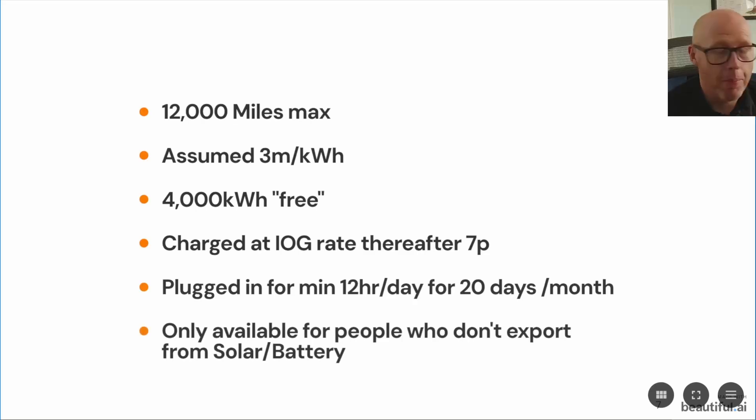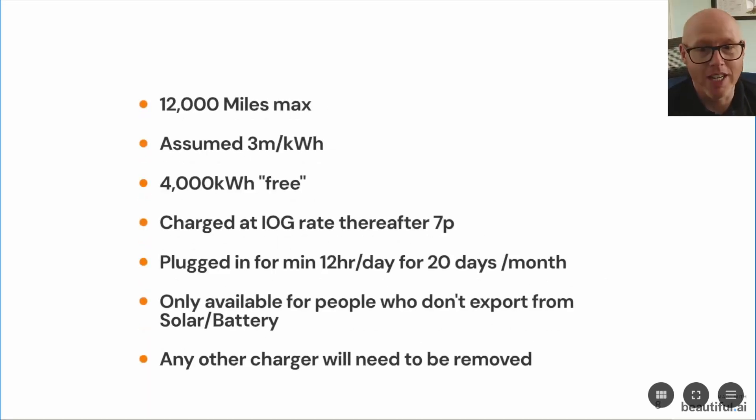It's only available for people who don't currently export from solar or batteries, so straight away that rules me out. I'm not going to go into the technical reasons why that is a challenge in this video — you can go back and watch my previous V2G video. It goes into the principles of why that's difficult and why I expect that to continue for the foreseeable future, because the regulation doesn't look like it's in place to help us.